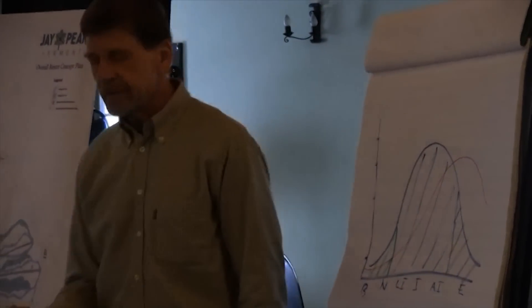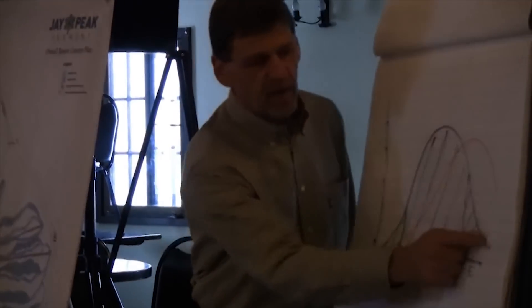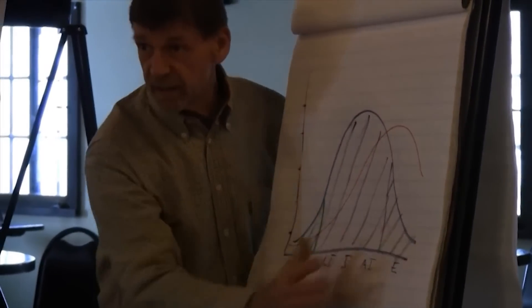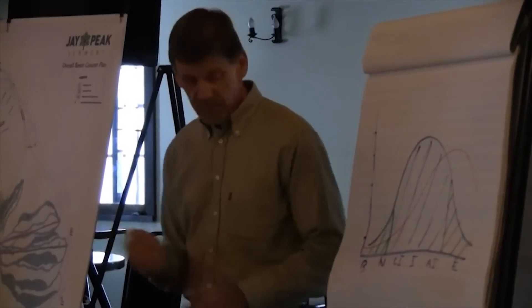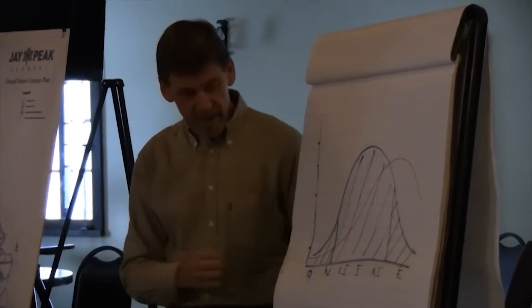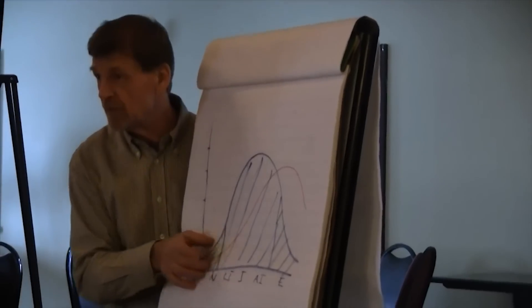This is a ski industry bell curve of ability level demand that's been around for 50 plus years. The biggest part of the market is from low intermediate to advanced intermediate, and the expert is a small part of the market. Our goal as business people and resort developers is to match the facilities for this part of the market with the terrain and the lifts and make this work. We do a really good job of satisfying the people out here, but we can do a much better job down here.